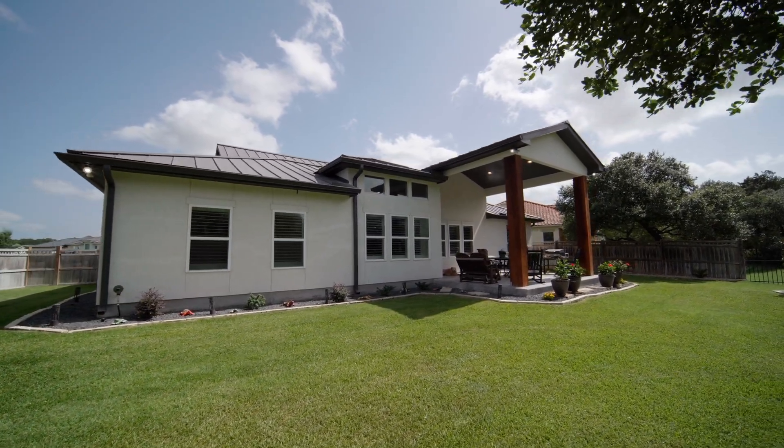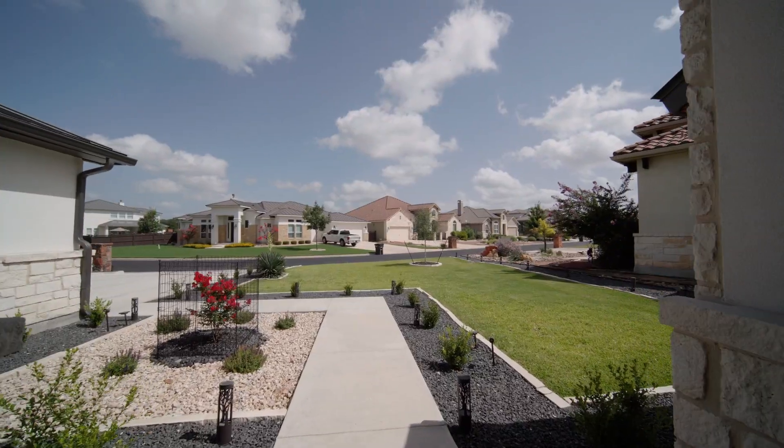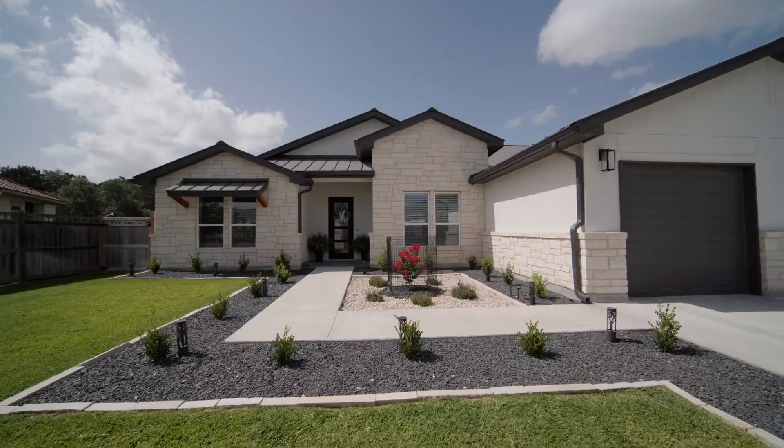The home also boasts a spacious outdoor living area, including a large covered patio, a fully fenced yard, beautiful landscaping, and an oversized garage.